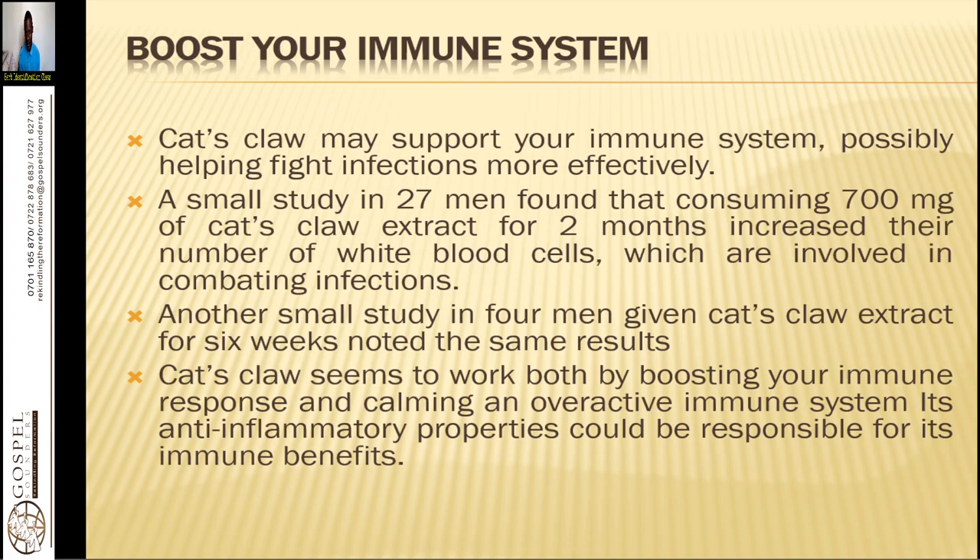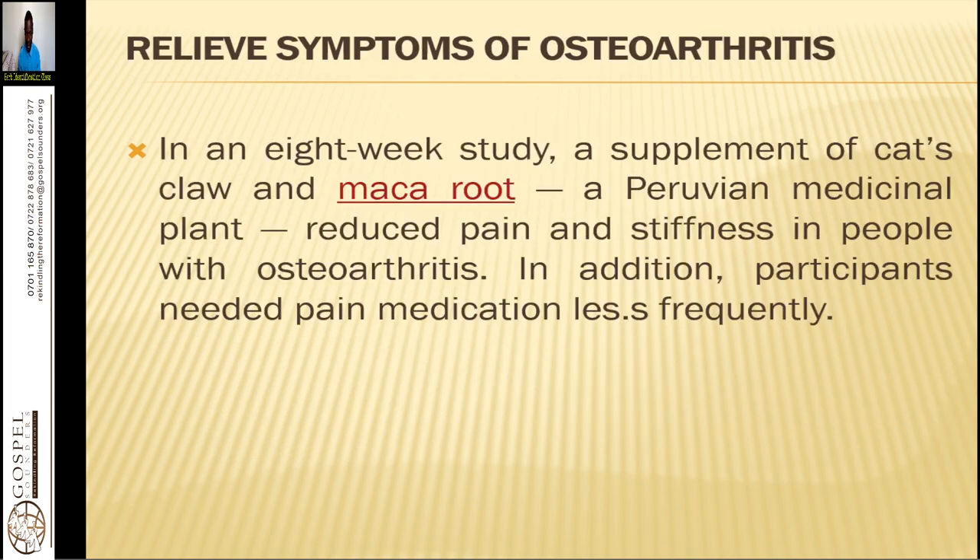We use it for autoimmune diseases like autism, Lyme disease, rheumatoid arthritis, Rh factor problems, and lupus — all kinds of autoimmune diseases. Taking a tea of it every day, twice a day, is so important in lowering the autoimmunity that takes place.